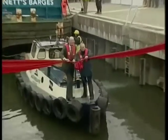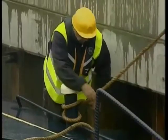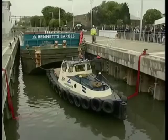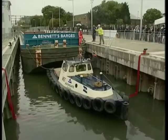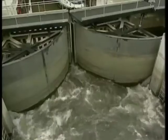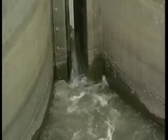Extensive dredging of the 62 metre lock has removed 30,000 tonnes of silt, gravel and rubble, and created a 2.4 metre deep channel capable of transporting 12,000 tonnes of cargo a week. It's estimated the new lock will take the equivalent of 1,200 lorry journeys off local roads each week, saving up to 4,000 tonnes of carbon emissions.